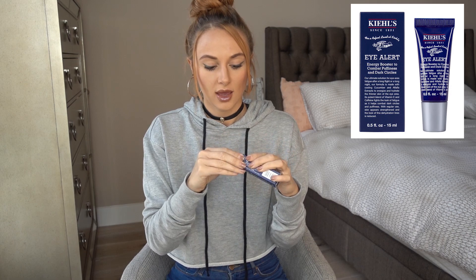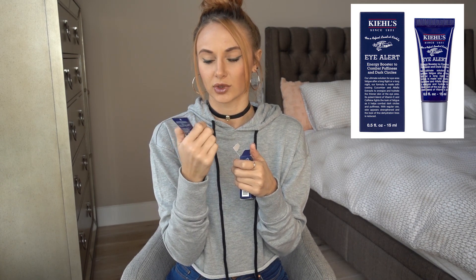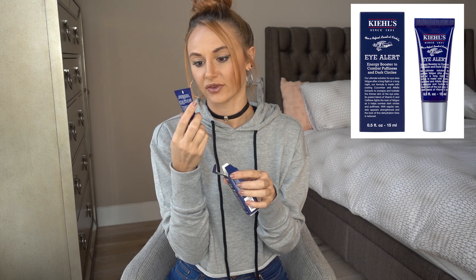The second Kiehl's product is the Eye Alert energy booster to combat puffiness and dark circles. This one is a cream that comes in a tube — you squeeze it out, put a little on your finger, and apply it under your eye. It's a thin formula that absorbs really quickly, so I'd say use it during the day. It has cooling cucumber extracts, vitamin E, and caffeine to energize the thin skin of the eye area. I like how it feels.